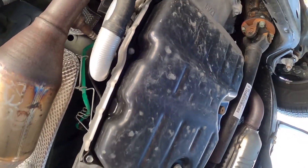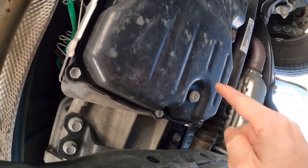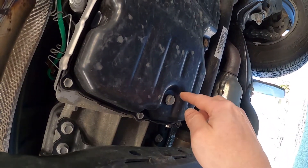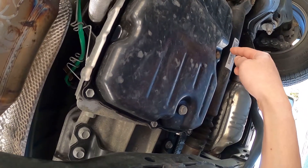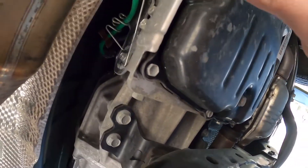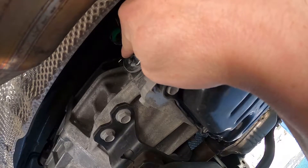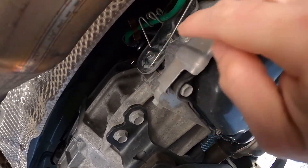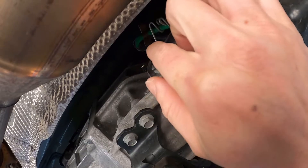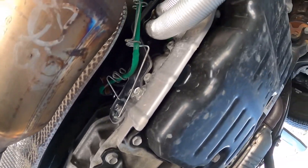Here we are underneath the truck. Here is the transmission fluid pan right here, and there is the drain plug. Here is the overflow well, and I believe that right up there is the fill bolt. So we fill it from there. I'm going to take off that bolt, put the tube in there, and try to siphon a little bit of transmission fluid out.